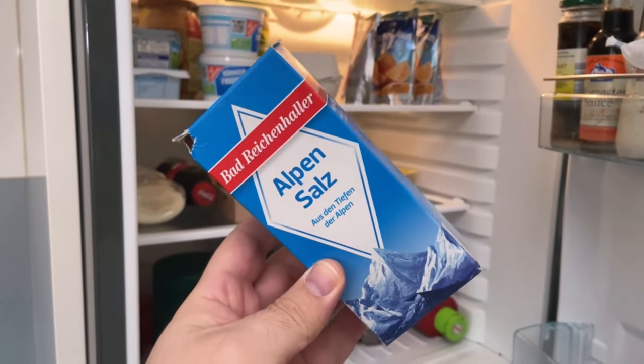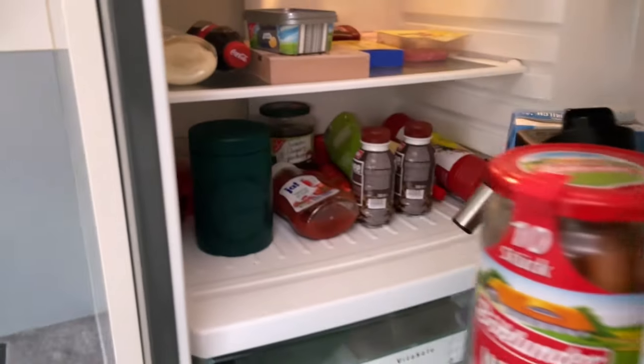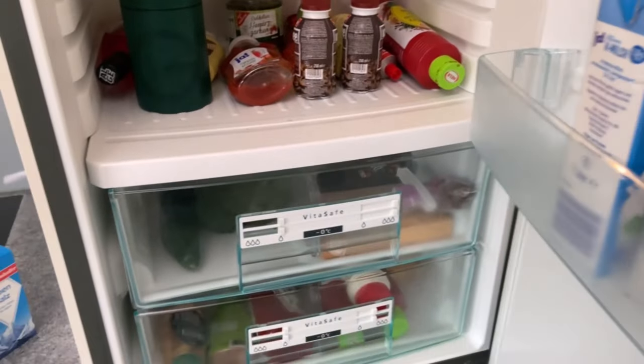Have you ever put salt in your fridge? In this video I show you why you should definitely do so, because salt in the fridge has two advantages.